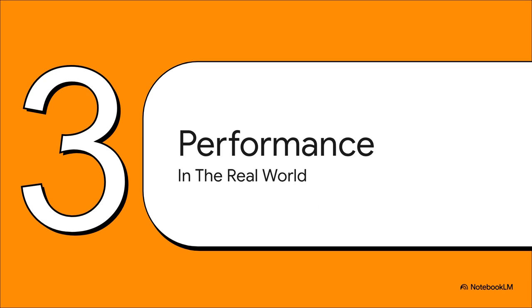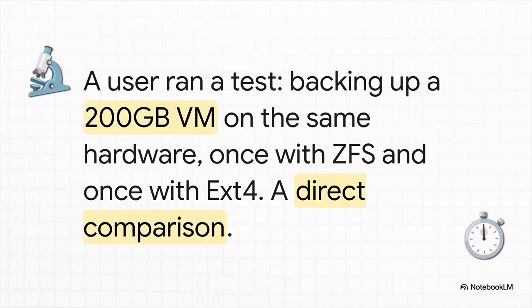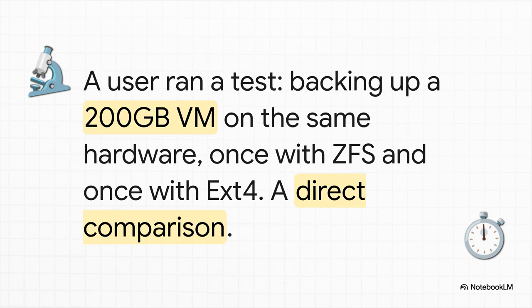Theory and features are one thing, but that doesn't tell the whole story. Let's see how this stuff actually performs when the rubber hits the road. Here's a simple test — a perfect head-to-head comparison — backing up a 200-gigabyte virtual machine on the exact same hardware, once using ZFS and then again using EXT4. And the results are just night and day.